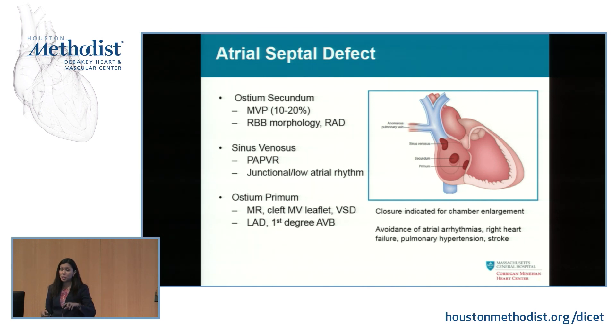Similarly, the sinus venosus patients often have a low or junctional atrial rhythm, which helps diagnose them. But in older age, a lot of them are having sinus node dysfunction — things that are evolving even in the 60s. For the ostium primum, mitral regurgitation continues to be our biggest bane, and we'll talk about why.